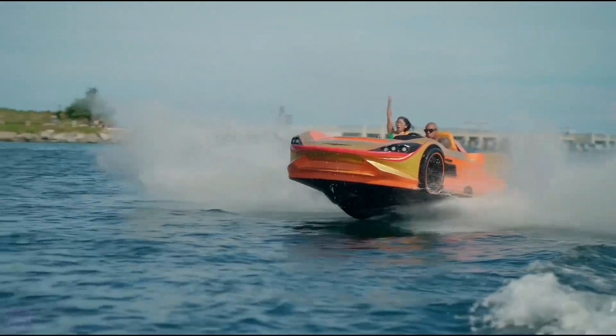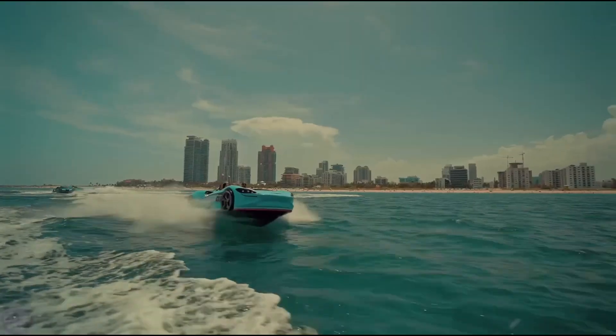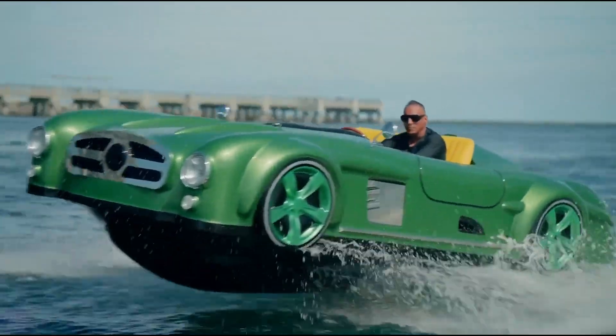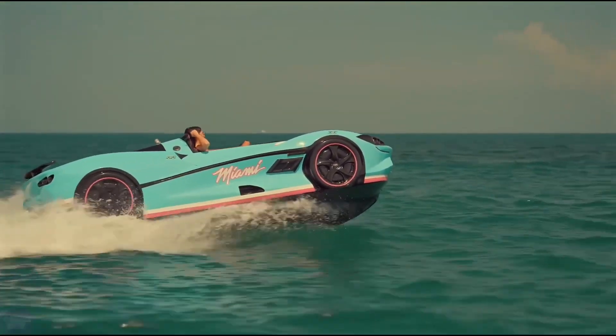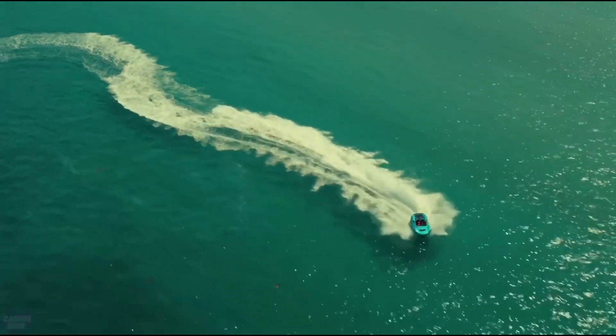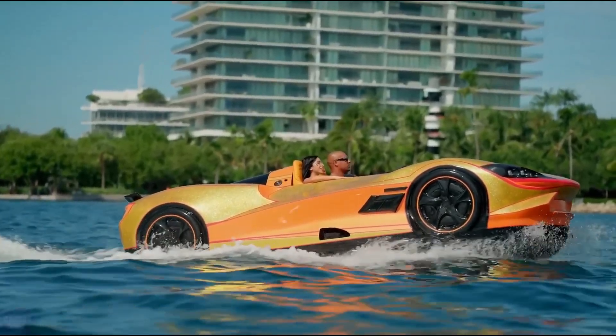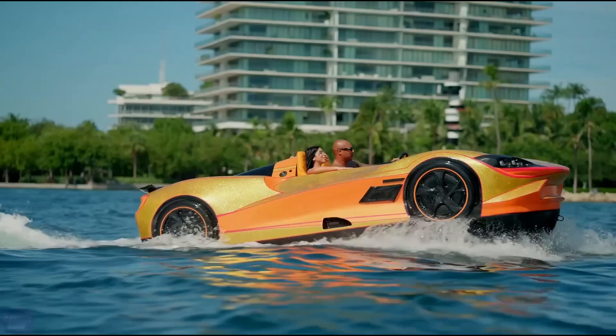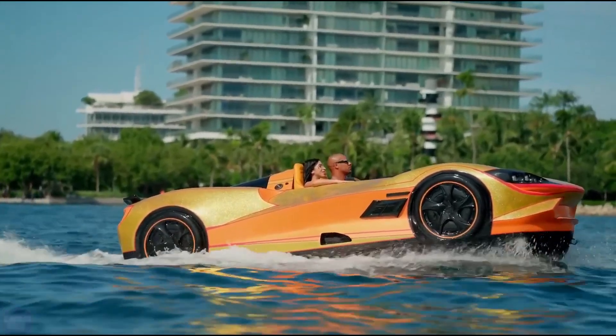Initially available exclusively to billionaires in Dubai, these extraordinary cars are now making a splash in the United States. While the price remains undisclosed, one thing's for sure — this is a ride you won't want to miss. Get ready to take your water adventures to the next level with water sports cars.